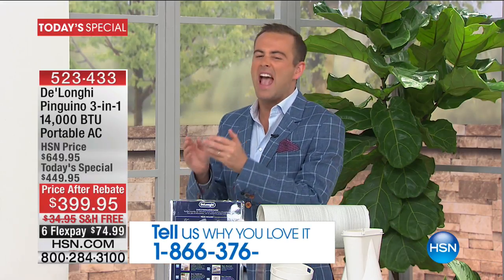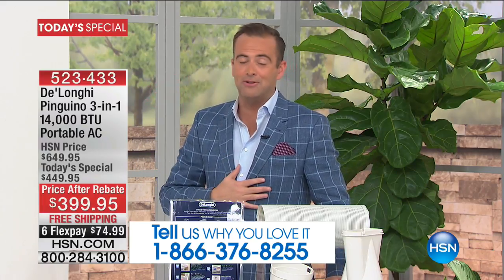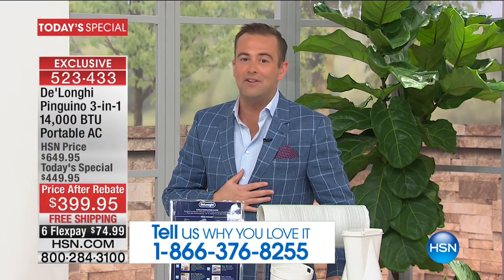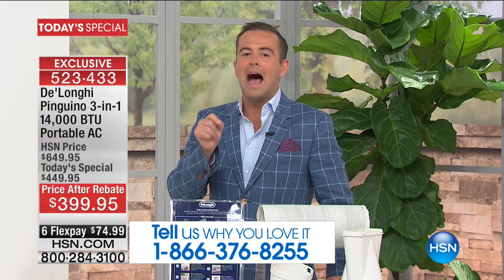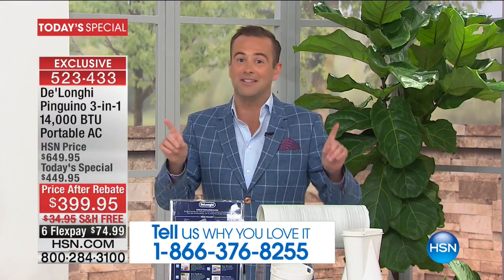It is an annual tradition here at HSN. Every year we do one Today's Special, and when we do that Today's Special, we truly knock the ball out of the park by offering the best price anywhere. The most powerful BTU that we were able to find — 14,000 — the most powerful we've ever done, and the most premium model ever. Italian design and Italian engineered.